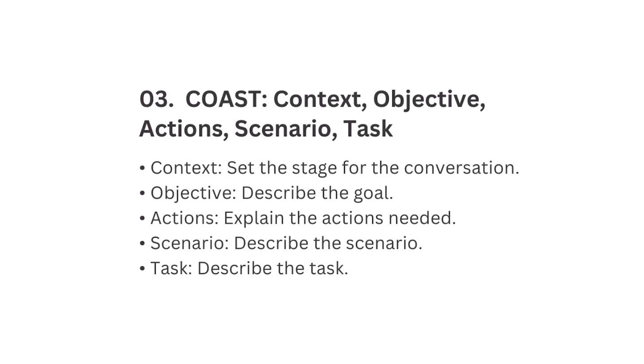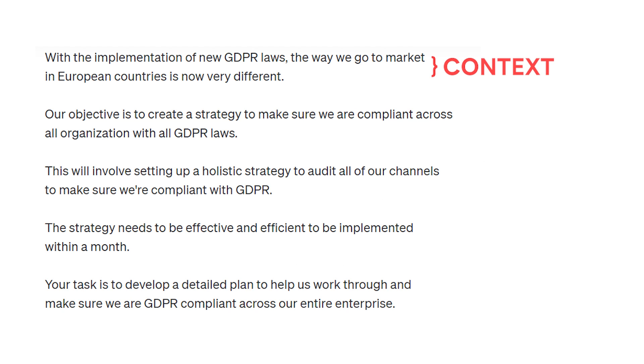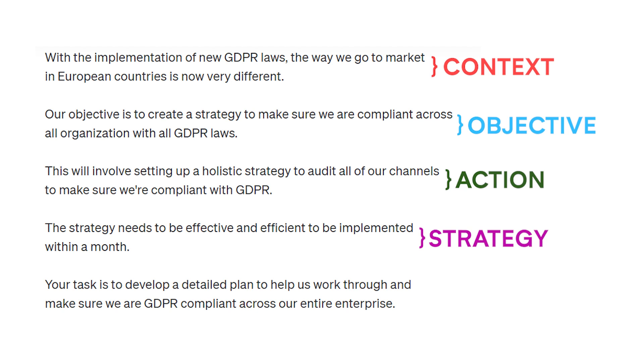This framework is great when there's some kind of inflection point, dependency, or new law that you need ChatGPT to build a plan around. For example: Context — 'With the implementation of new GDPR laws, the way we go to market in European countries is now very different.' Objective — 'Create a strategy to make sure we are compliant across our organization with all GDPR laws.' Action — 'Set up a holistic strategy to audit all of our channels to make sure we're GDPR compliant — effective and efficient within a month.' Task — 'Develop a detailed plan to help us work through and ensure we are GDPR compliant across our entire enterprise.'